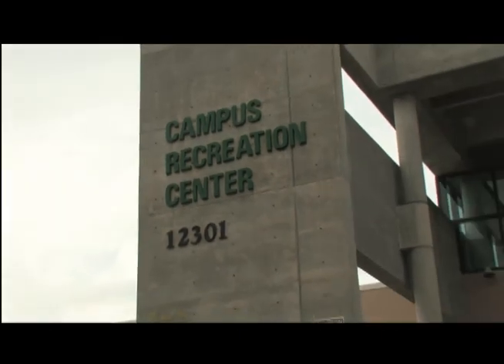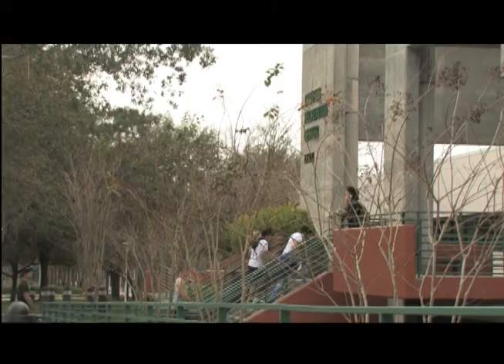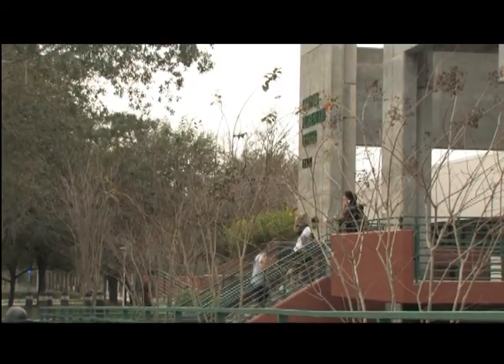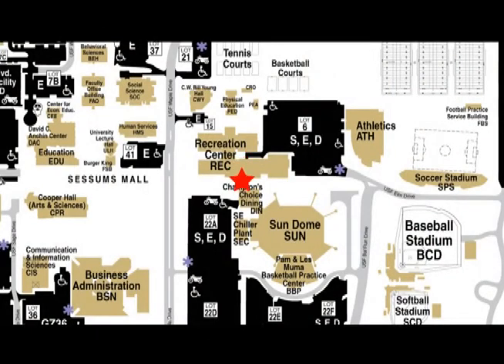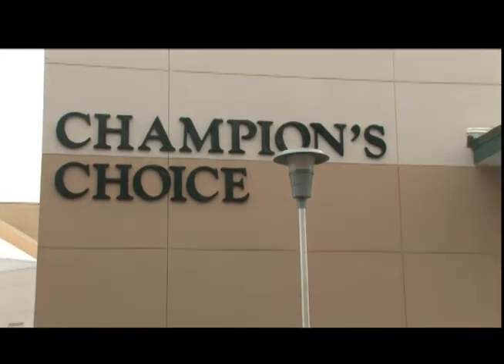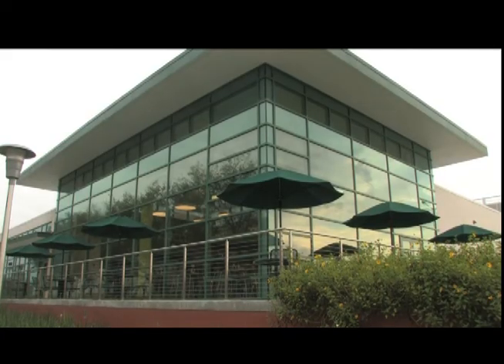At the Campus Recreation Center, you have three stories of the latest high-tech equipment to work out on, as well as rooms for group fitness and an indoor pool. After a great workout, grab some lunch or dinner at USF's newest dining hall, Champion's Choice.